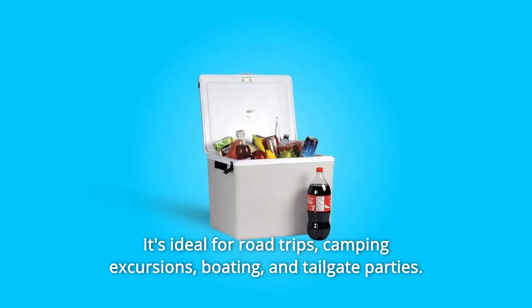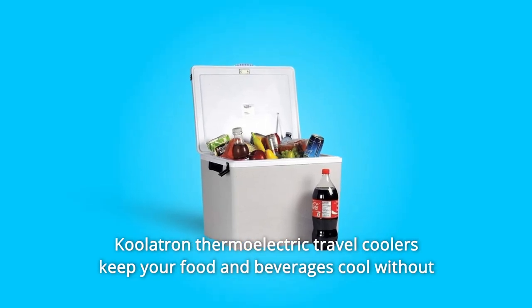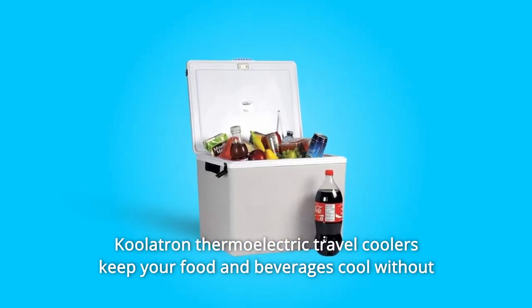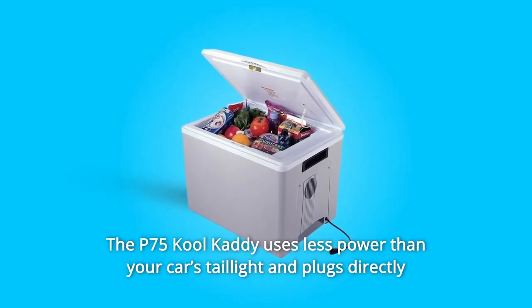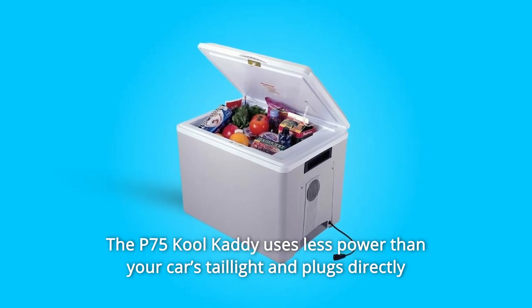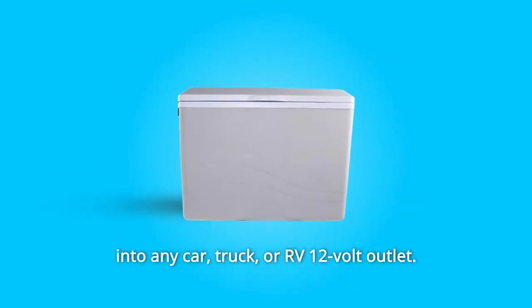It's ideal for road trips, camping excursions, boating, and tailgate parties. Coolatron thermoelectric travel coolers keep your food and beverages cool without requiring you to stock up on ice. The P75 Cool Caddy uses less power than your car's taillight and plugs directly into any car, truck, or RV 12-volt outlet.